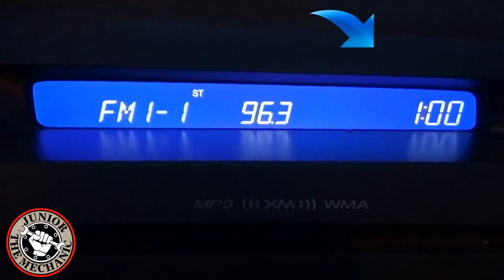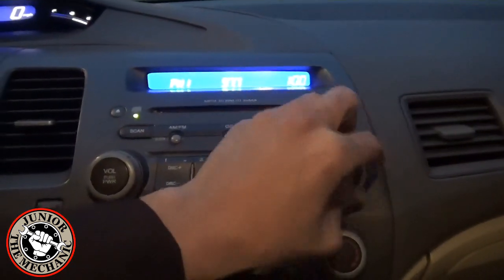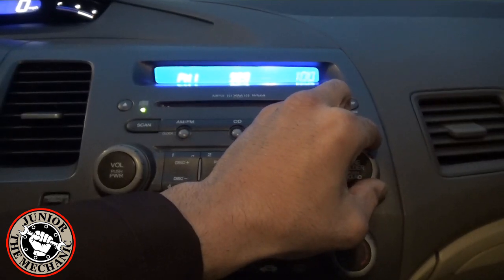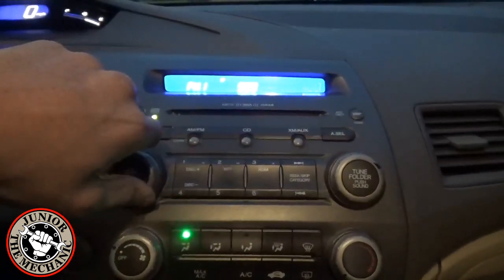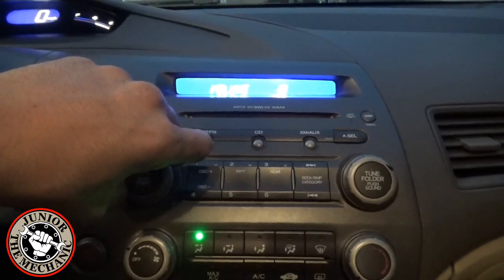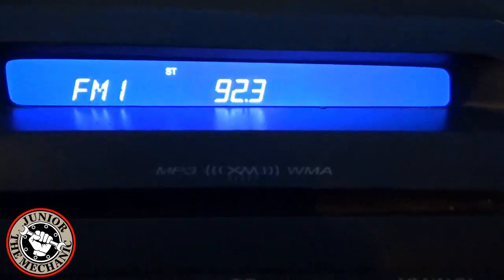Set the clock so that you are always on track, scroll through the channels to find a good radio station, and last but not least, turn up the volume so you can hear your station. And that is how you unlock a factory radio on a Honda.